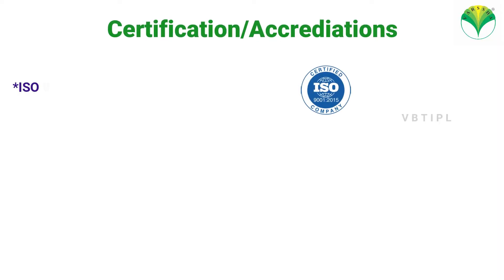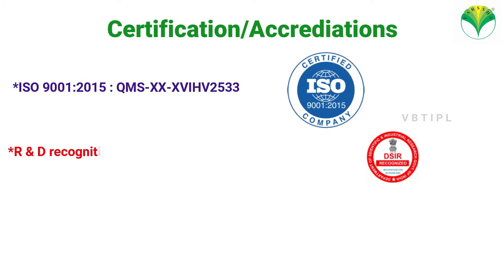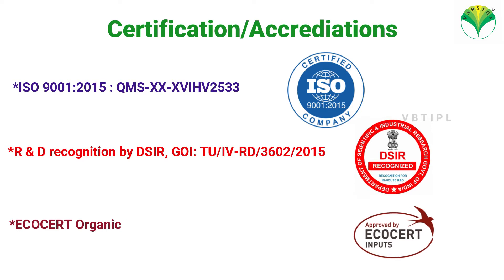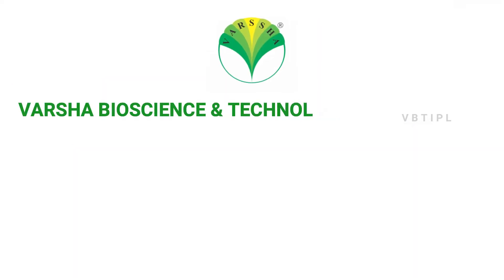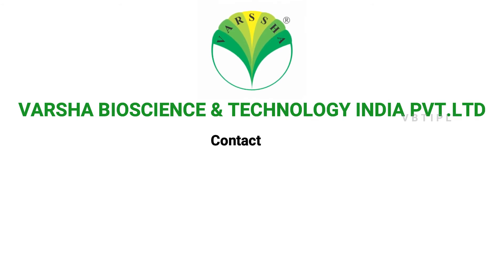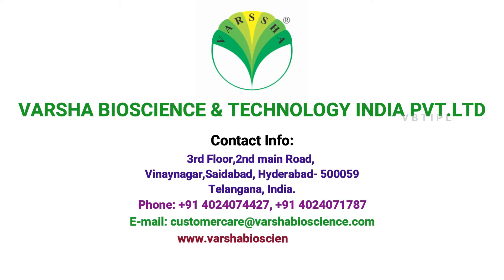Certifications and accreditations: Identity recognition by DSIR, Ecoset Organic Certification, ISO 9001-2015. For more details, contact Varsha Biosense and Technology India Private Limited, Floor 3 and 4, Main Road, Vinay Nagar, Siddipet, Hyderabad, Telangana, India.